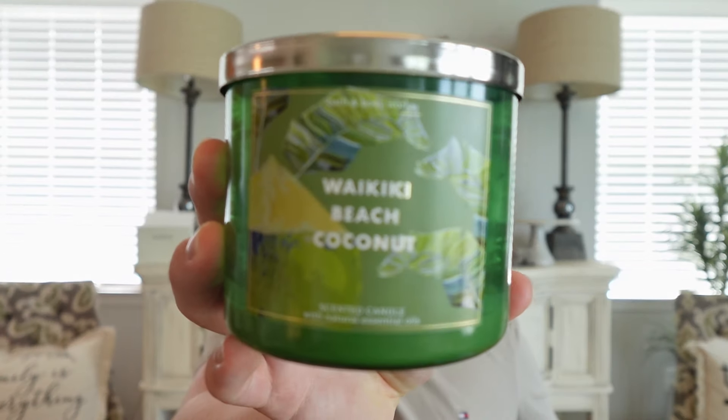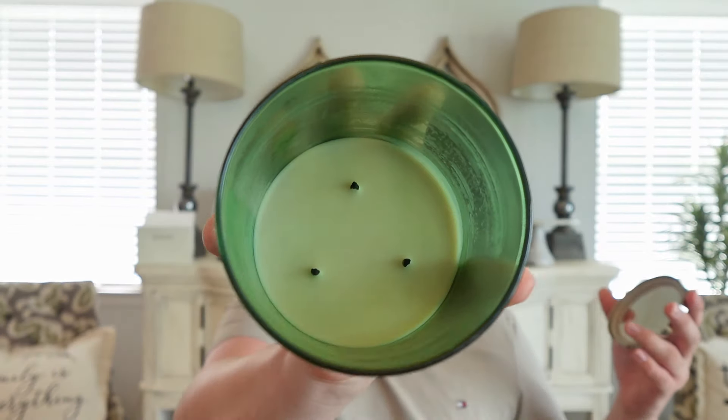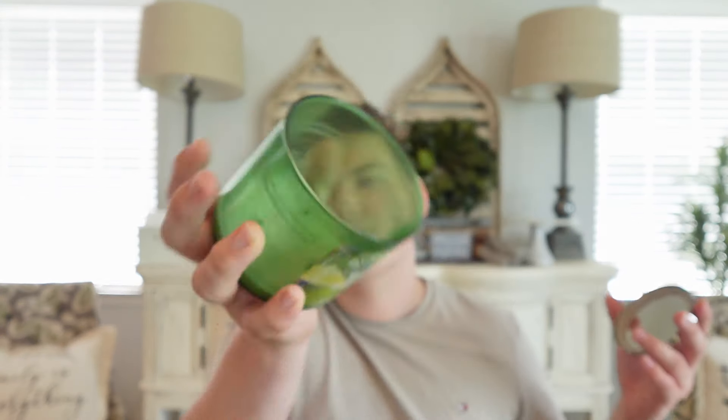First up: Bath & Body Works Waikiki Beach Coconut, completely finished to the bottom. You guys know I love this scent — it's just a basic, bright coconut scent, great for every summer. This was actually the second one I finished this summer. The burn was great, no issues at all, perfect burn, good strength and throw at about a medium. I will definitely repurchase for summers to come.